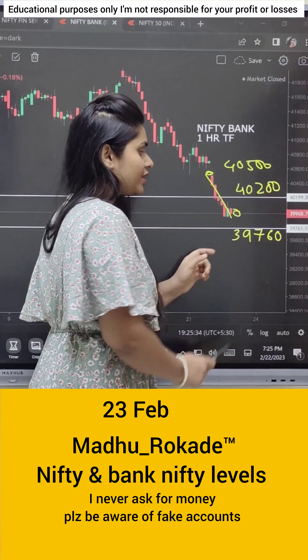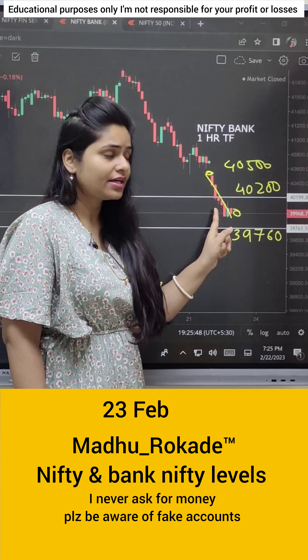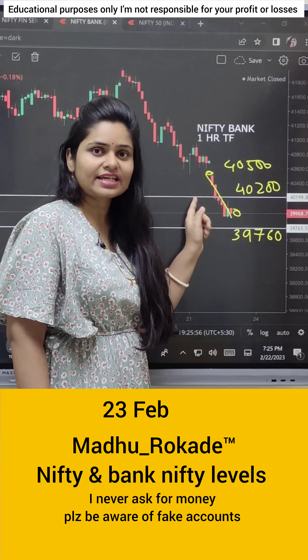If it is a normal open, cost to cost, then you can target 40200. There is a lot of bearishness in the trend. There is a support level but there is a lot of bearishness in the market, so tomorrow the market can be sideways in this range.